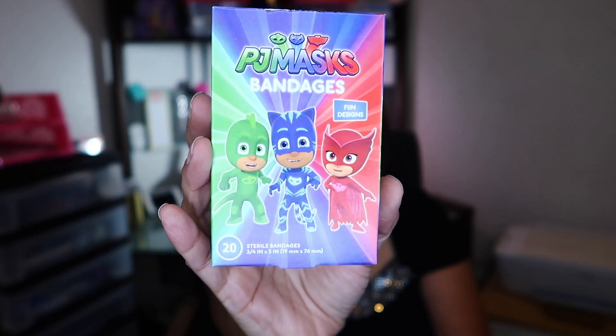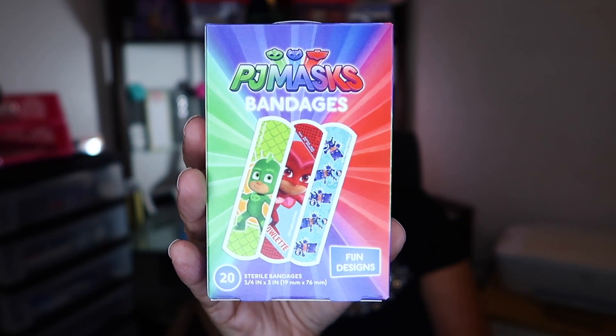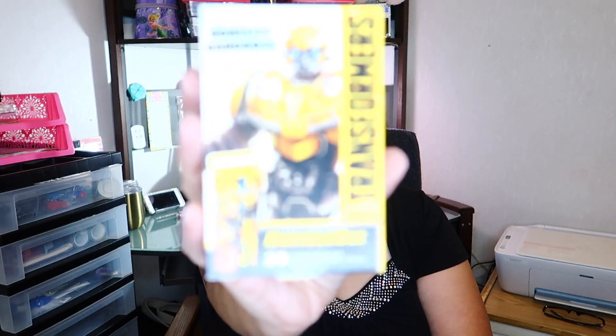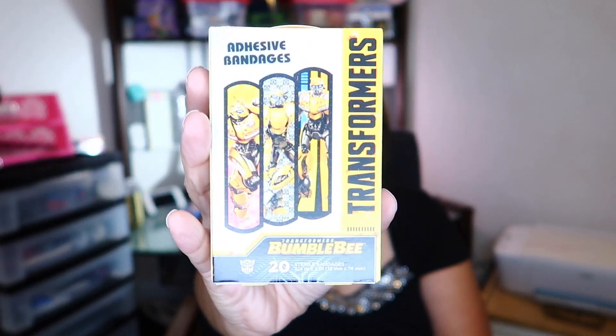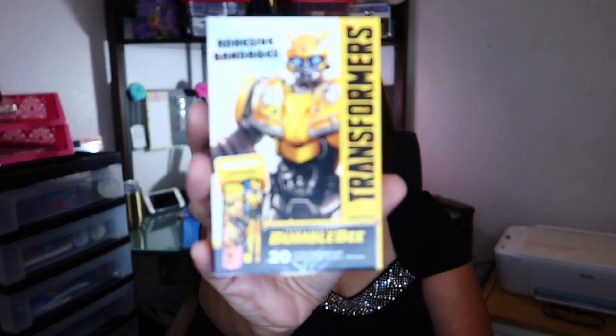The next thing I picked up were these cute band-aids — these are the PJ Masks bandages and they come 20 to a box. The next ones I found were these Transformer bandages, which also come 20 to a box. My grandchildren enjoy these band-aids, especially my two-year-old and my five-year-old — they constantly want a bandage for any little bitty scratch. I also found them in SpongeBob SquarePants, which also come 20 in a box.